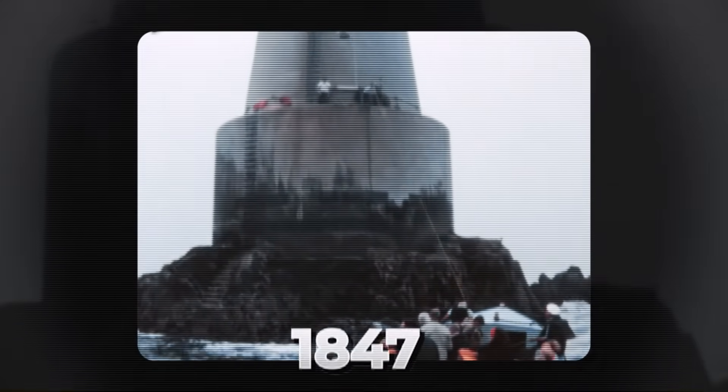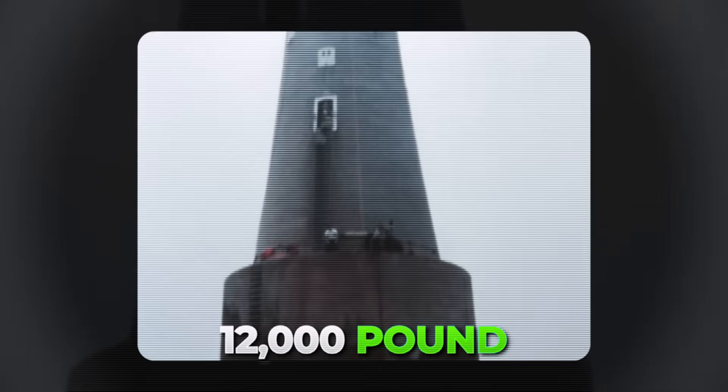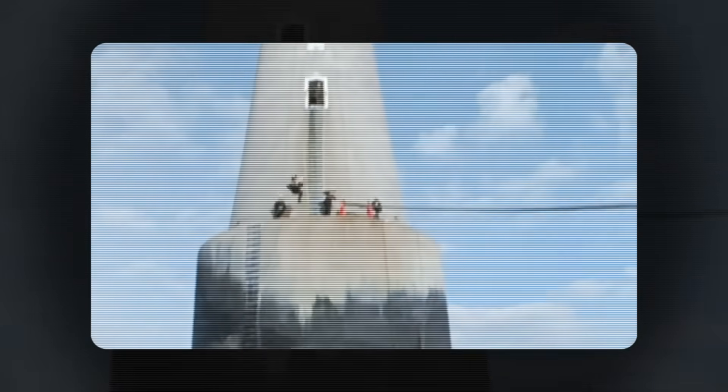The first attempt in 1847 was a 10,000-pound screw-pile tower designed to let waves pass through it. On February 5, 1850, a storm swept the entire structure away. The lead engineer, James Walker, realised his mistake: you can't trick the ocean, you have to fight it.